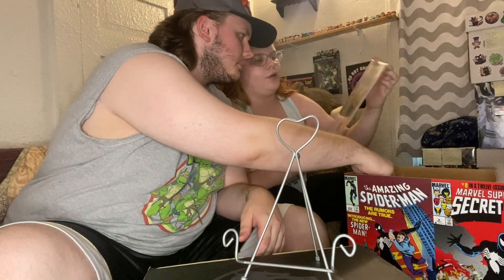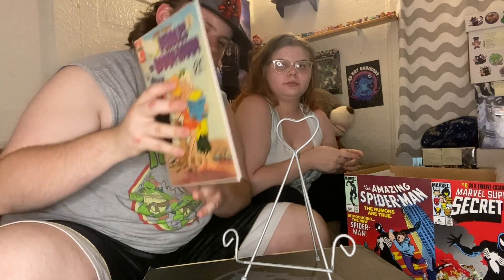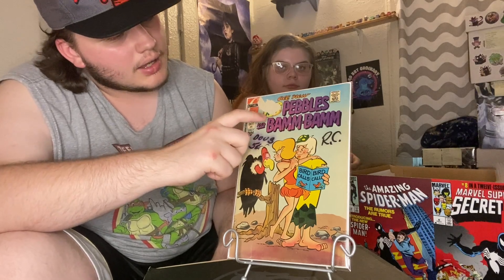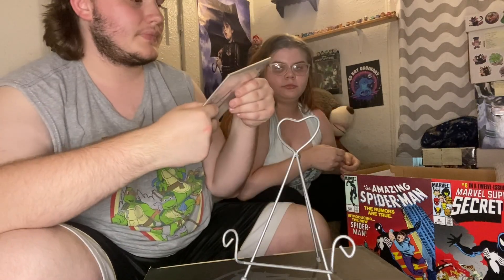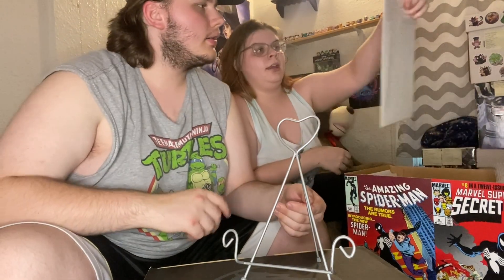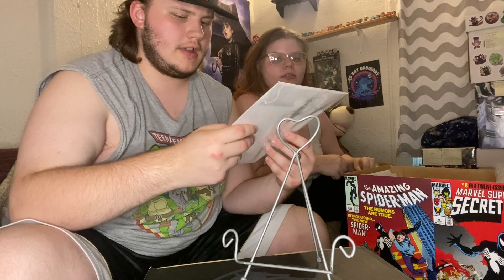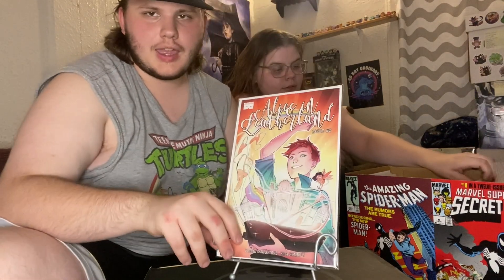And then All New Pebbles and Bam-Bam when they're like grown up — Pebbles and Bam-Bam number seven. It's got a bit of a tape pull or something — the little part of the trade dress is a little messed up. And then Alice in — I can't read cursive — Motherland, I think. That's number two.